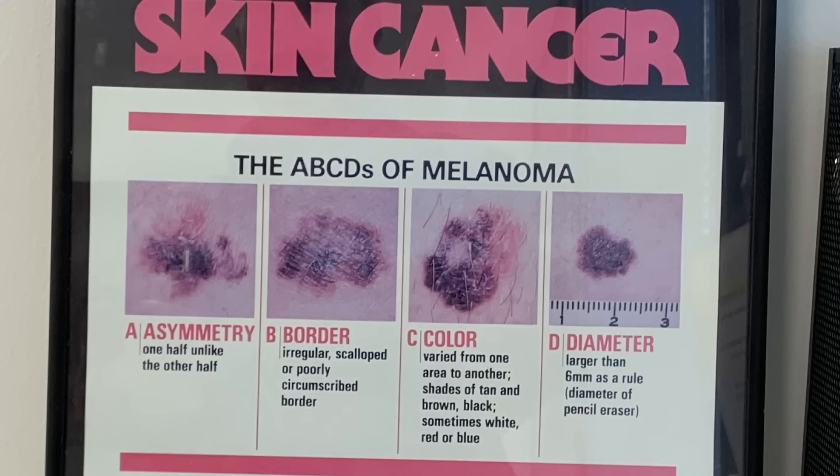A stands for asymmetry. If you have a growth on your skin, you want to look at it, and if one half is unlike the other half, it's asymmetrical. B stands for border — if it's an irregular, scalloped, or poorly circumscribed border, that could be a problem. C stands for color, and the color will vary from one area to another in shades of tan, brown, black, and sometimes white, red, or blue. And D is diameter — if it's larger than 6 millimeters, which is about the size of a pencil eraser, that could be a warning sign of melanoma.